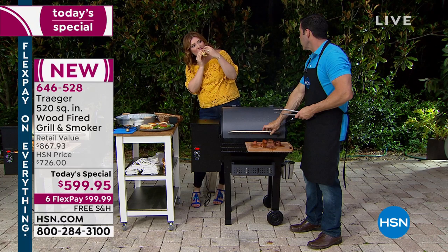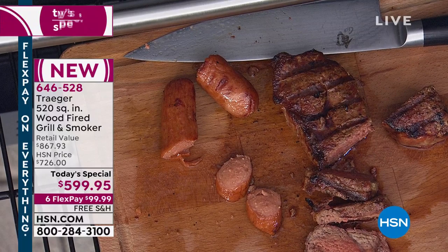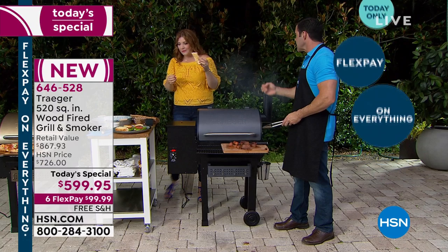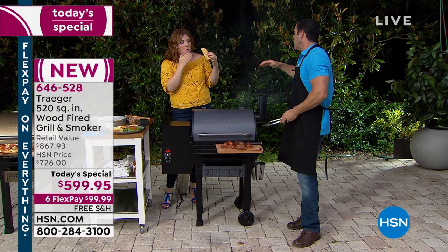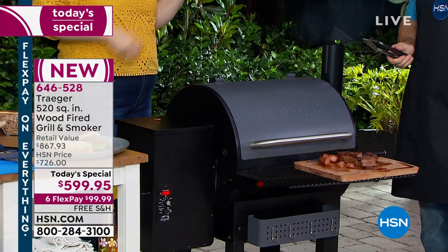This is one of the top names in grilling — a very upscale brand. When I told people I was going to have a Traeger on, they got excited. There's a prestige to the name because people know the quality, the flavor, the consistency, and the versatility — all the things it does and does very well because of years of expertise put into every product.